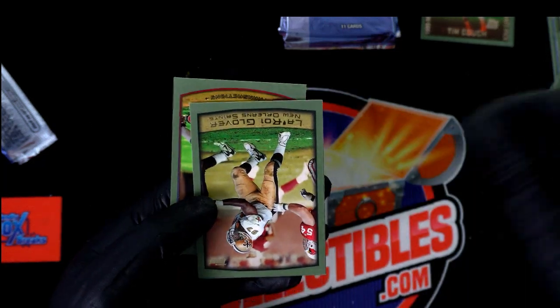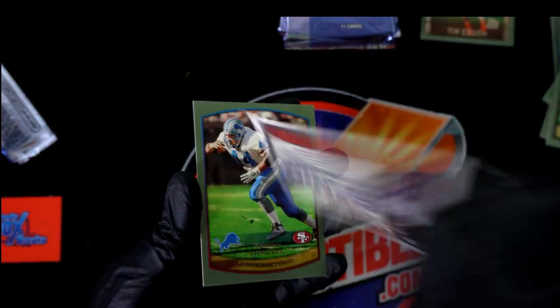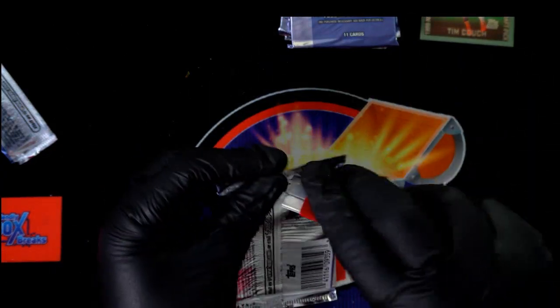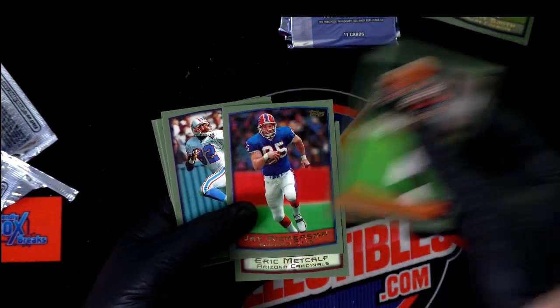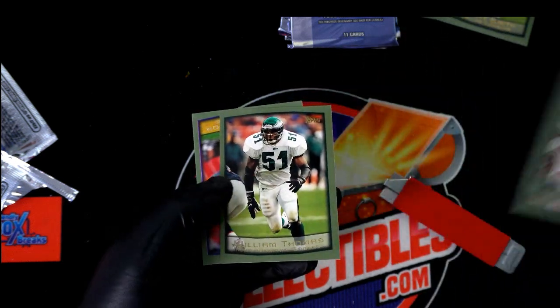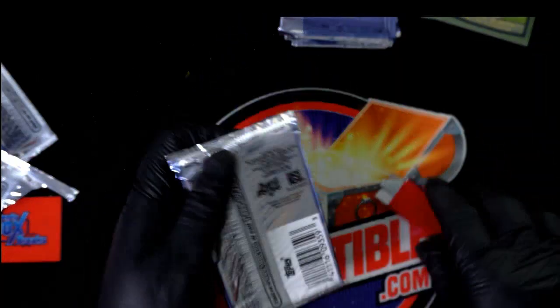Edgerrin James, man — that guy was unstoppable, wasn't he? He was seriously unstoppable. Nice Emmett Smith. That was a Bengals Darnay Scott — flew over there. Trying to be really careful with these things, but you have to kind of move them around a certain way to get them to separate, and I'm not putting any undue stress — I'm not really damaging anything at all.